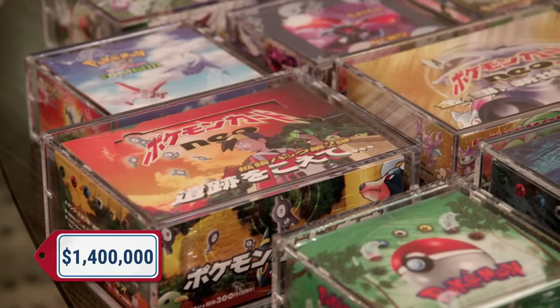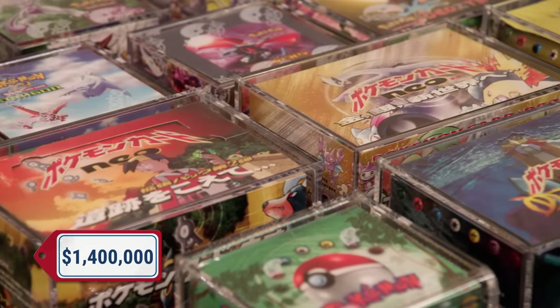How much are you looking to get for this whole collection? For the entire collection, I'm looking for about $1.4 million. Once Matt gets here, I'll have him talk to me about prices and everything.